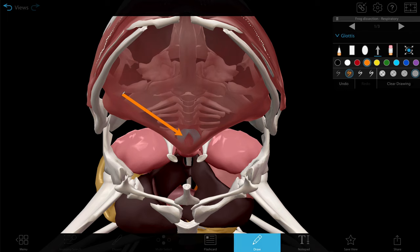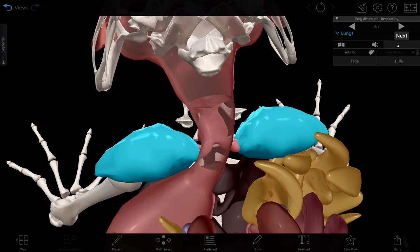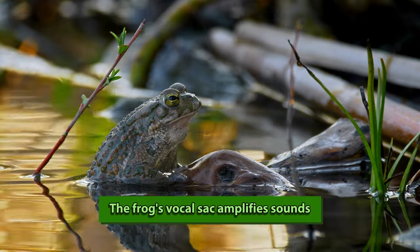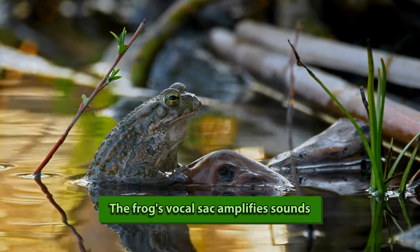Why have two ways to breathe? It's hard to use your lungs when you're underwater or buried in mud. When using their lungs to breathe, air enters the glottis and passes through the larynx on the way to the lungs. Sound production happens within the larynx when air is used to vibrate the vocal cords, and gas exchange happens in the lungs. Frogs also have a vocal sac which is involved in amplifying their ribbits, but it's not part of breathing.